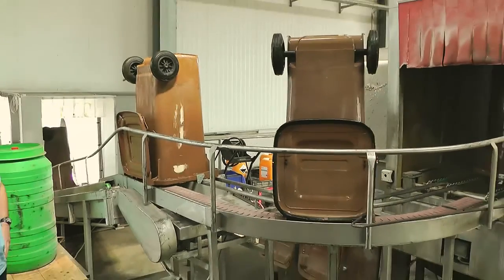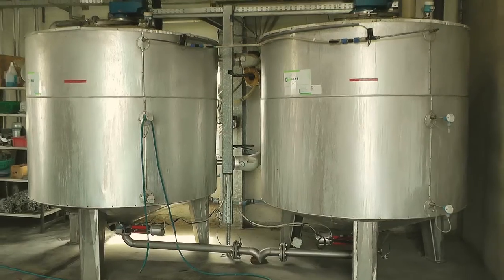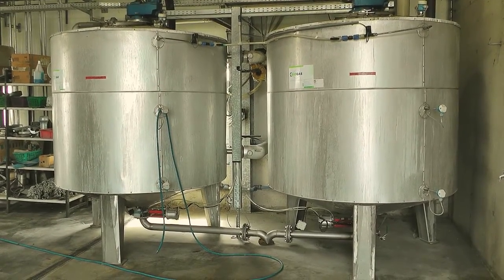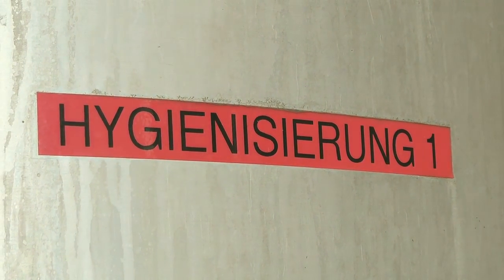The bins are washed on site to bring back to the customers. For disinfection, the food waste is heated up to 70 degrees Celsius for at least one hour in two storage tanks.